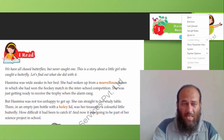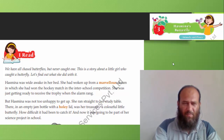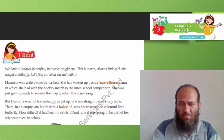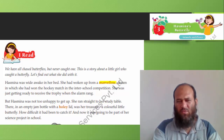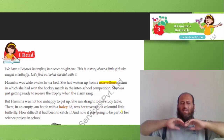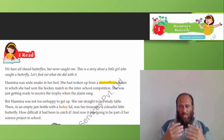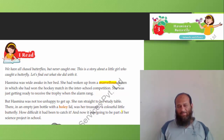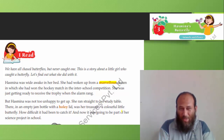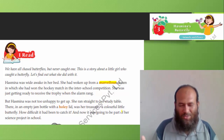The name of the girl is Hasmina. Hasmina was wide awake in her bed. She had woken up from a marvelous — meaning wonderful — dream in which she had won the hockey match in the interstate competition. She was just getting ready to receive the trophy when the alarm rang. Tring! Tring! So she had to get up.